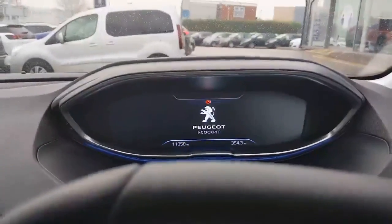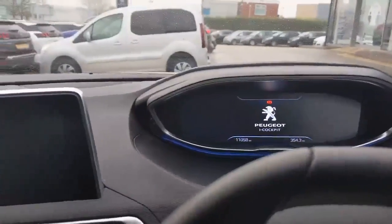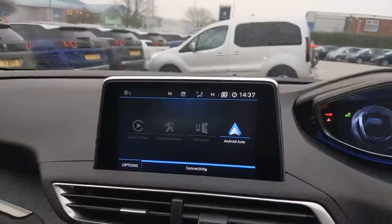This car has now done 11,058 miles, which comes with the minimum of 12 months manufacturer's warranty, 12 months RAC cover, and is available for click and collect.